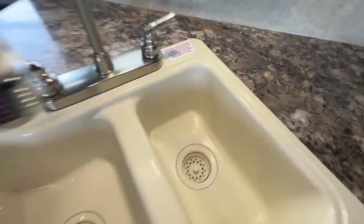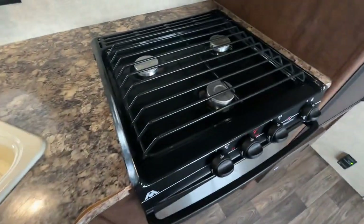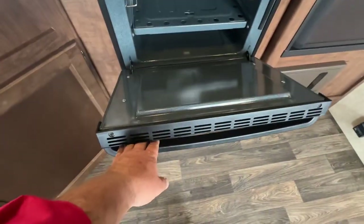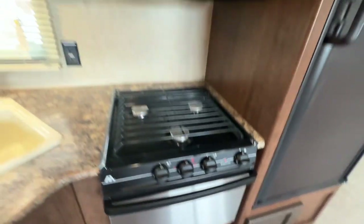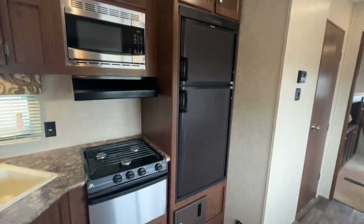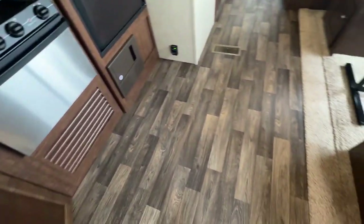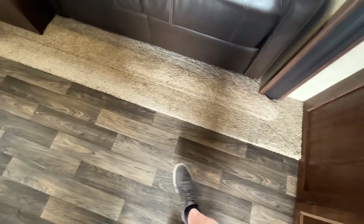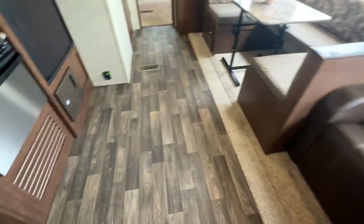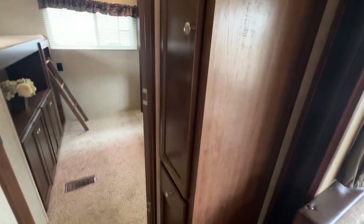Double sink — still has the factory stickers on it, nice and shiny, no scratches. The stove doesn't look like it's really ever been cooked on, and the oven hasn't been cooked in either. Hood fan, stainless steel microwave, double-door upsized fridge, gas detector. All the flooring is in really nice shape; the carpet's not trampled down at all. It just doesn't look like it's really been used that much. There's a little wardrobe cabinet and pantry off to the side.